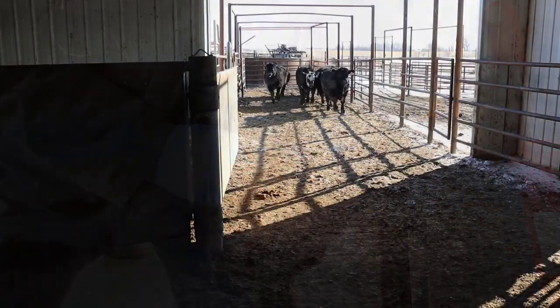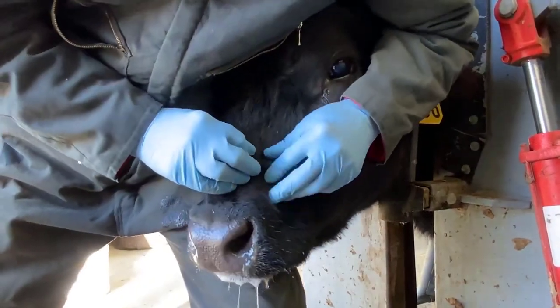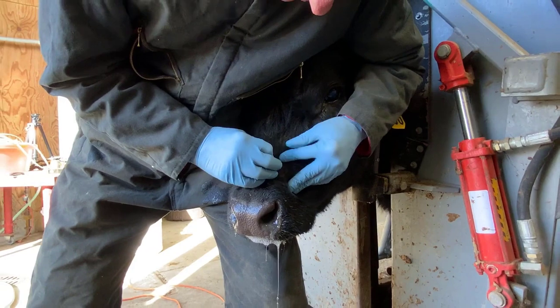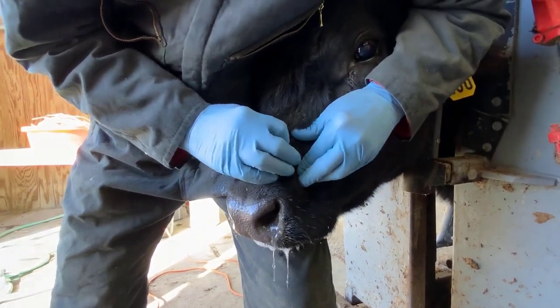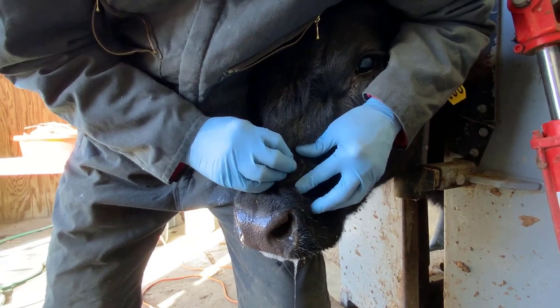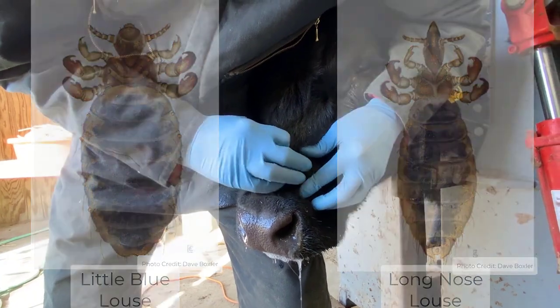What you need to do is bring a couple animals in that are suspect, put them in the chute like we have here today, and do what we call a two-handed hair part. What I'm essentially doing is parting the hair down to the skin and looking for cattle lice. In this situation, we're going to be looking for two species: the little blue and the long nose, which are blood-sucking lice.